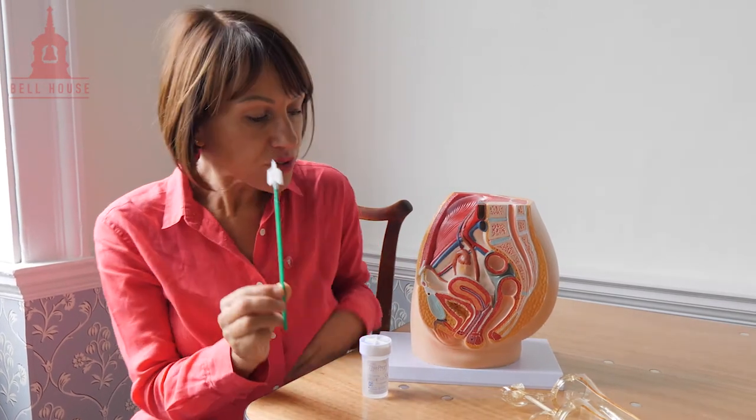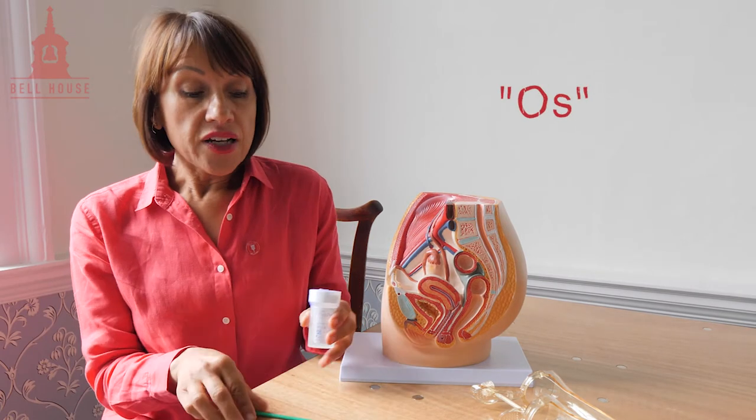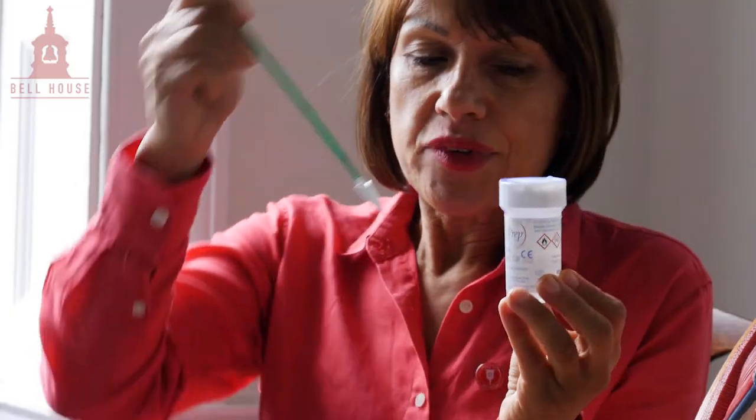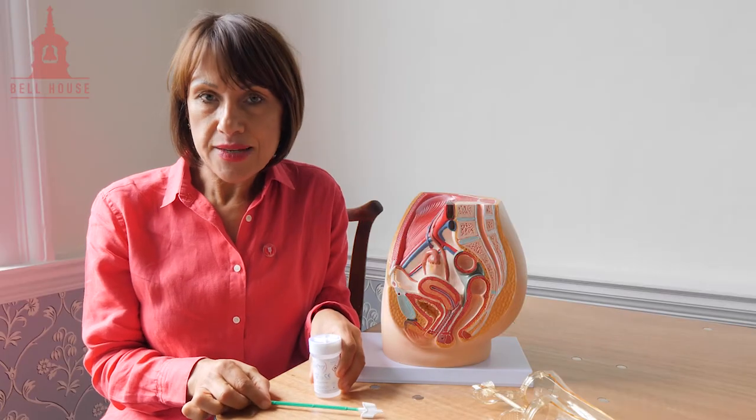When I'm taking a smear I need to use a cervical brush, which looks like this, and that will get the cells from the cervix. The cervix looks like a little bagel with a hole in the middle, and the hole in the middle is called an os. When I've taken the cells I'm going to put it in a pot, bash the brush in the liquid, put the lid on, and that goes to the laboratory where the cells are examined for normal cells or any cells that might have some early changes.